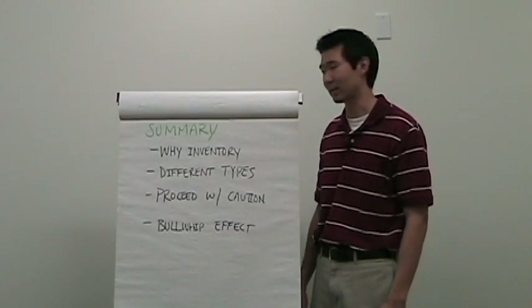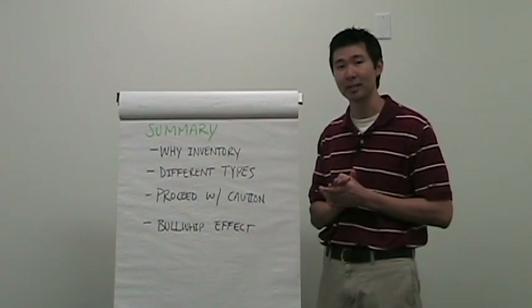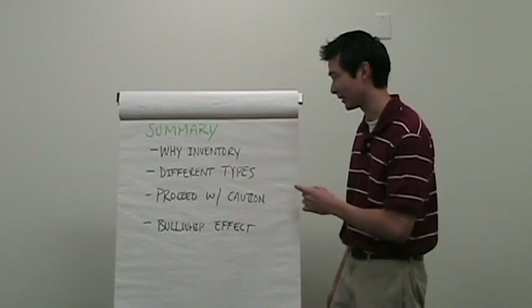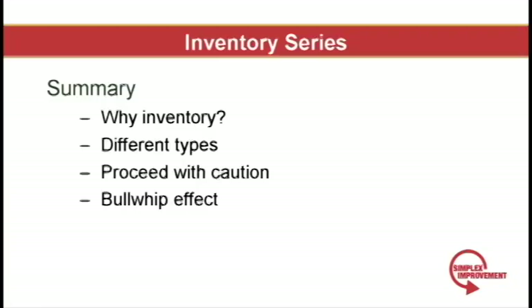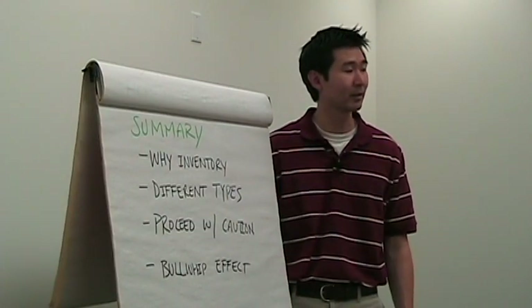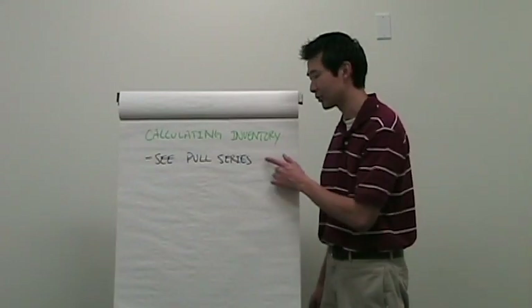Here's a brief summary of what we talked about. First, we talked about why inventory — inventory is one of the seven forms of waste, so why not get rid of all of it today? Obviously, we've answered why we can't. Next, we covered the different types of inventory, so you're educated that inventory is not just finished stock and work in process. I recommended that you proceed with caution and took you through some basic steps as to how to decrease inventory. If you want to learn about inventory and the bullwhip effect, look that up in the glossary. If you're interested in the basics of calculating inventory, go to the pull series.